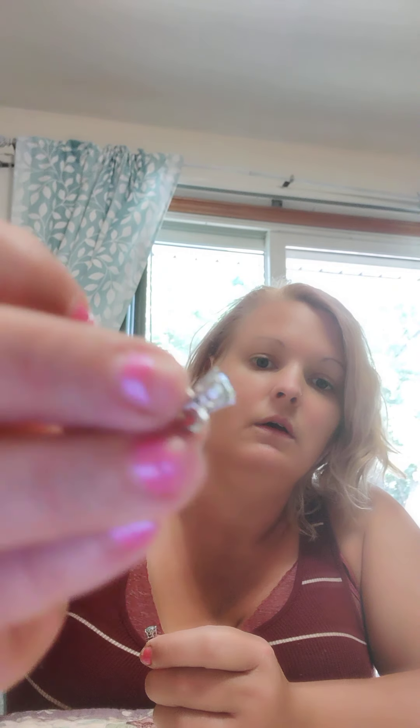I also ordered some earrings — they're blue moissanite earrings and they are beautiful quality jewelry. They're just little stud earrings, about a carat apiece, so we will test each of them.